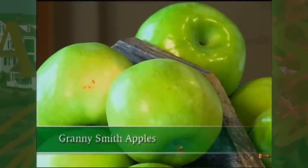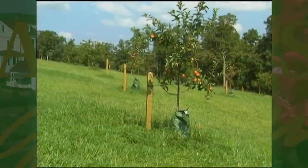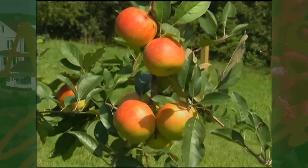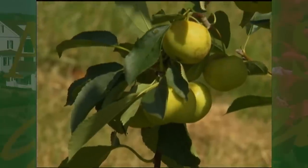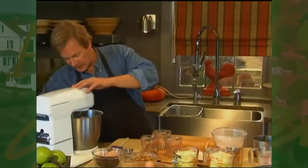Now you'll see what we have here is a Granny Smith apple. There are lots of different apples you can use. I like a good crisp apple, a tart apple. We have an orchard here, but it's quite young — I've only planted it two years ago. So we've got a lot of heritage varieties of apples. Each have a subtle difference in flavor, which is very exciting.